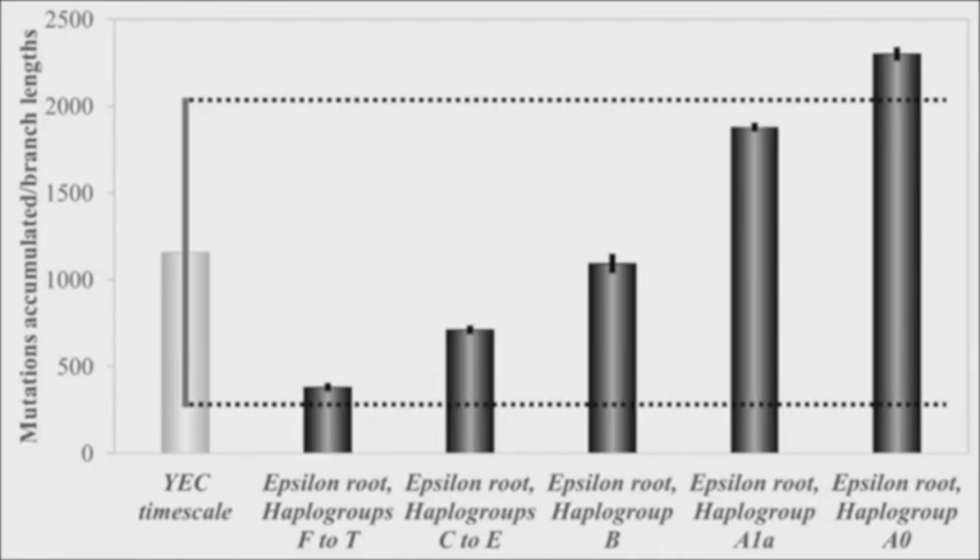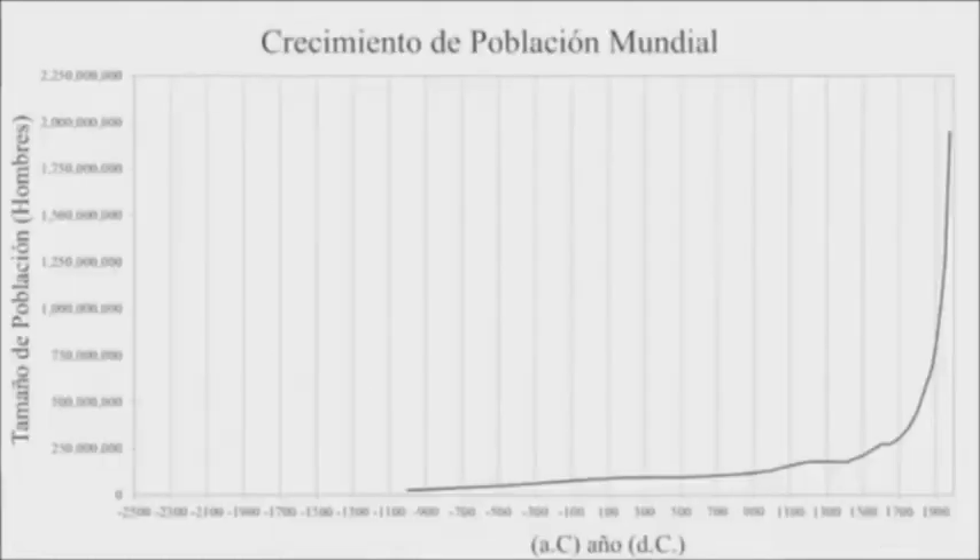Without going into the full derivation — it's essentially textbook science — the Y chromosome phylogenetic tree allows you to infer changes in past population size. Here is a diagram of changes in human population size over the last 3,000 years. The negative numbers refer to BC years, positive to AD. You can see a spike in population growth in the last few hundred years, derived from archaeological and historical records.